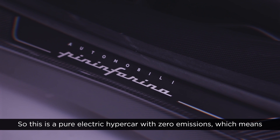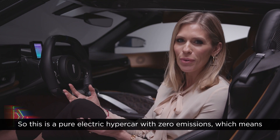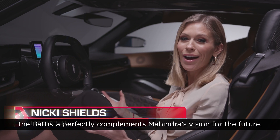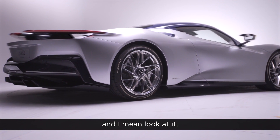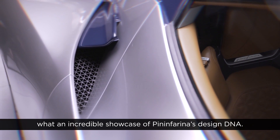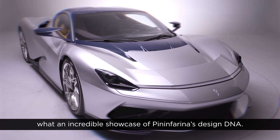This is a pure electric hypercar with zero emissions, which means the Batista perfectly complements Mahindra's vision for the future. And look at it — what an incredible showcase for Pininfarina's design DNA.